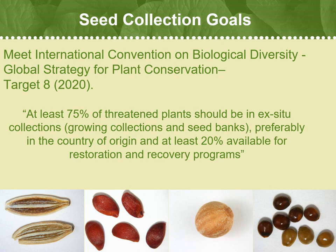Seed banking and rare plant seed collections are a very large part of our program, and it is important for volunteers to help as much as they can.